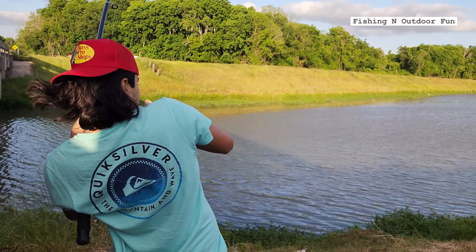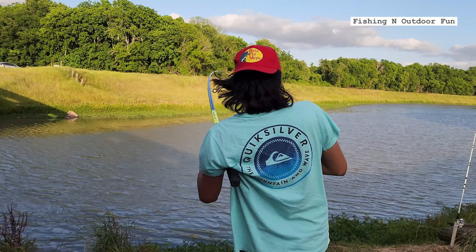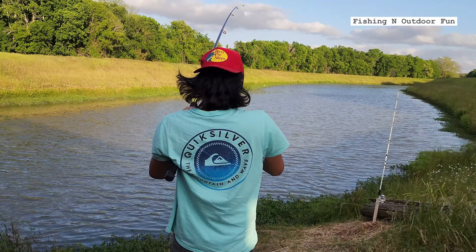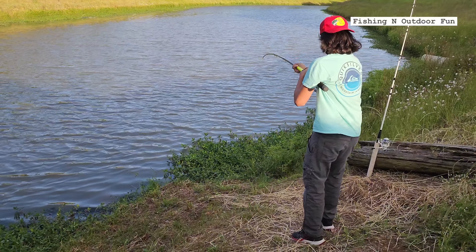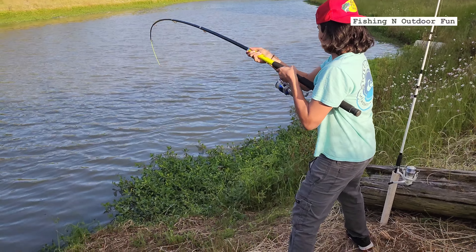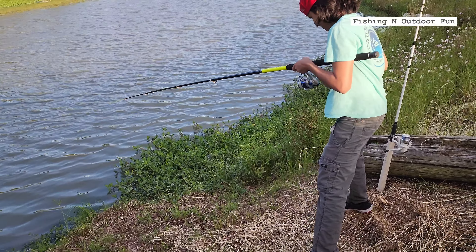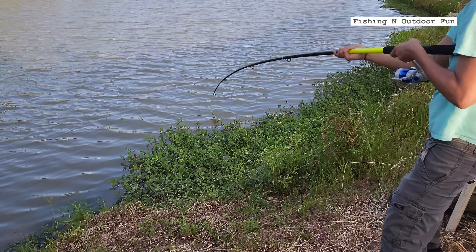I'm hooked on to something and there's something heavy. Big one. It's not fighting but this is a straight weight. Of course, it's a turtle.